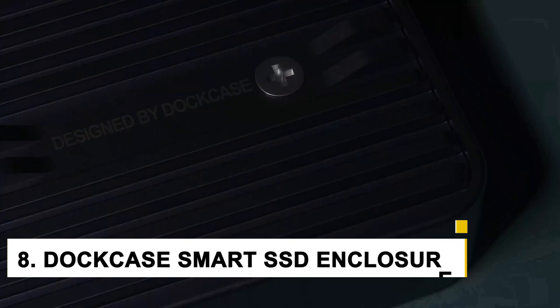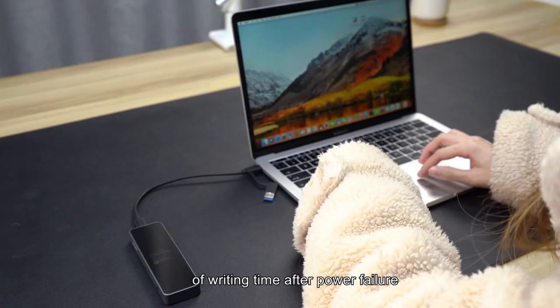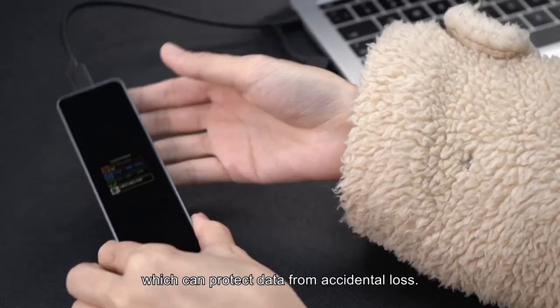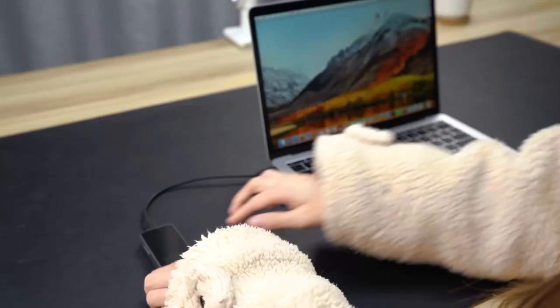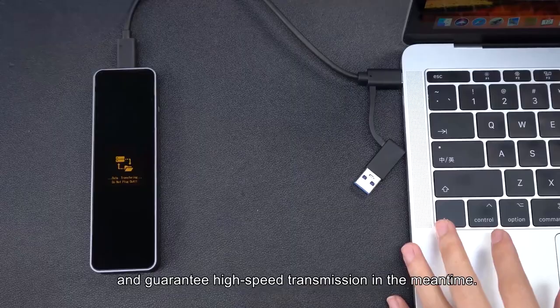Number 8: Darkcase Smart SSD Encryptor. USB flash drives can still be used to transfer data between PCs, but they are not ideal for handling sensitive data. The Darkcase is a portable SSD enclosure for M.2 NVMe and SATA drives that protects your content. M.2 NVMe SSDs can store up to 2TB. Adding a hard disk is simple: using the provided cross screwdriver, remove the back screw, unscrew the internal screw, tilt the container 30 degrees, insert the SSD, and reinstall the screw. It should just take a minute.